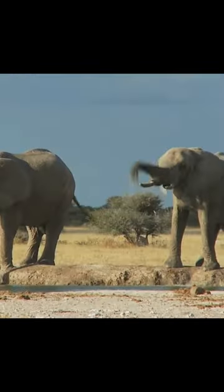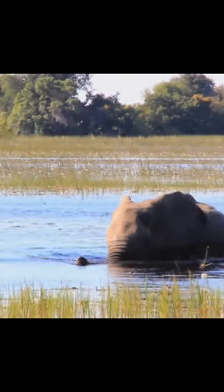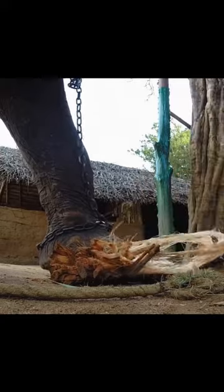The trunk of an elephant serves many important functions, including breathing, smelling, touching, and grasping objects. With its ability to move in all directions and perform complex manipulations, the trunk is a versatile tool that allows elephants to interact with their environment in a variety of ways.